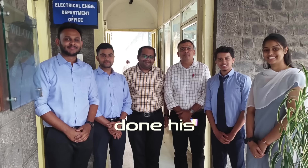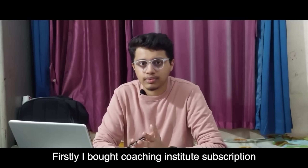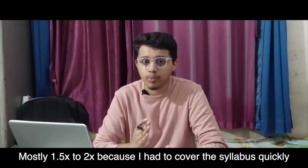This is Aditya - a CS topper who started preparation in August from an electrical background and completed his whole syllabus in just 4.5 months. The reason: he had an Unacademy subscription for six months with recorded lectures, which he watched at 1.5 to 2x speed. Pre-recorded lectures over live recorded lectures from a trusted coaching institute will save a lot of time.